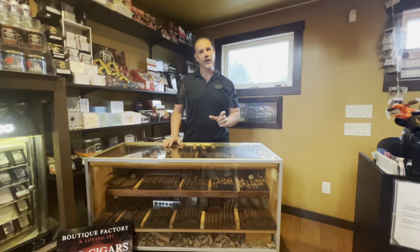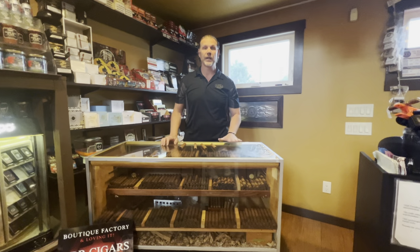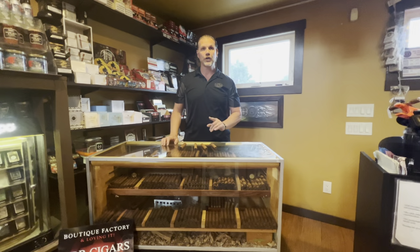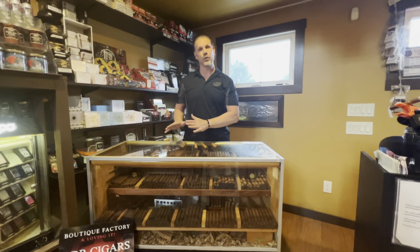Today specifically we're talking about the Connecticut Shade. We offer it in four sizes: the Robusto, the Toro, the Churchill, and a Gordo. The Robusto, Toro, and Churchill all have a nice little sweet cap. The Gordo does not, so if you like it more plain, the Gordo is the one for you.